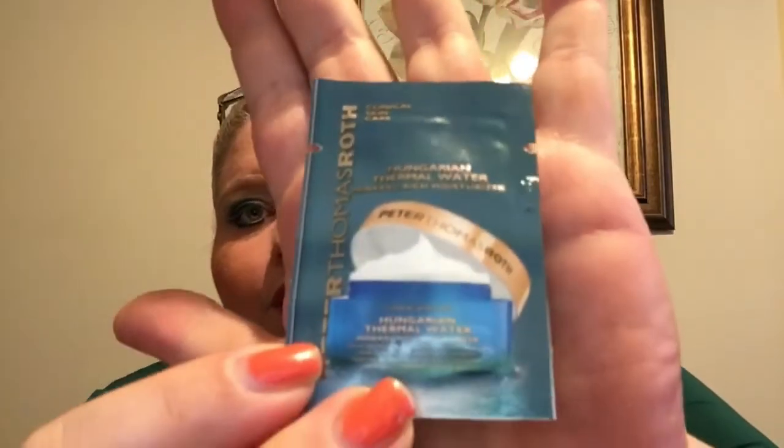Here we have a little sample of the Peter Thomas Roth Hungarian Thermal Water Mineral Rich Moisturizer. That is nice — I always like to try different moisturizers. I think I actually got the mask version of that in my Sephora Play last month.